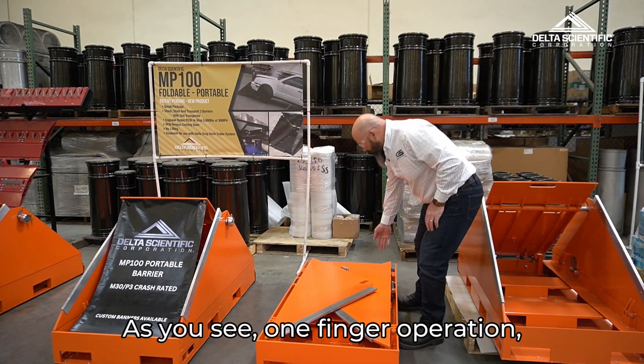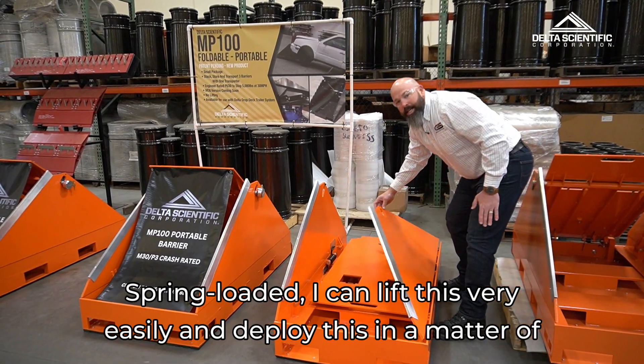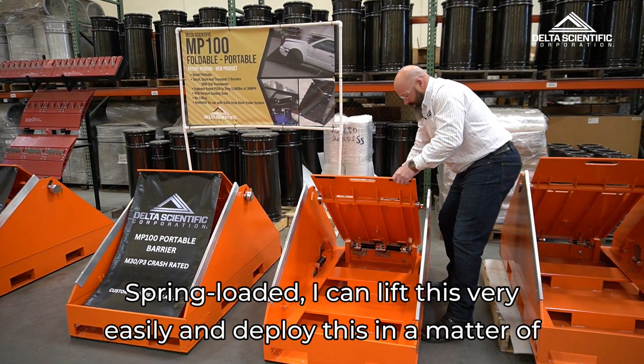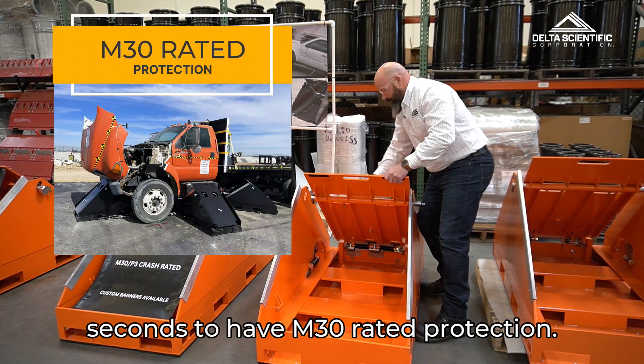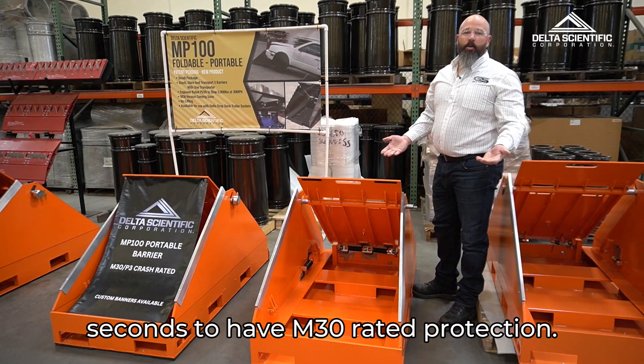As you can see, it's one finger operation, spring-loaded. I can lift this very easily and deploy it in a matter of seconds to have M30 rated protection.